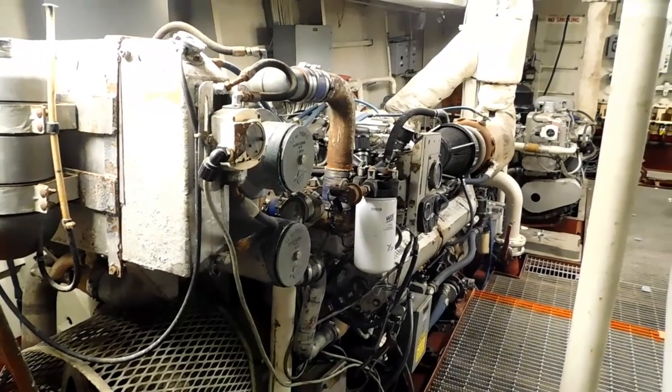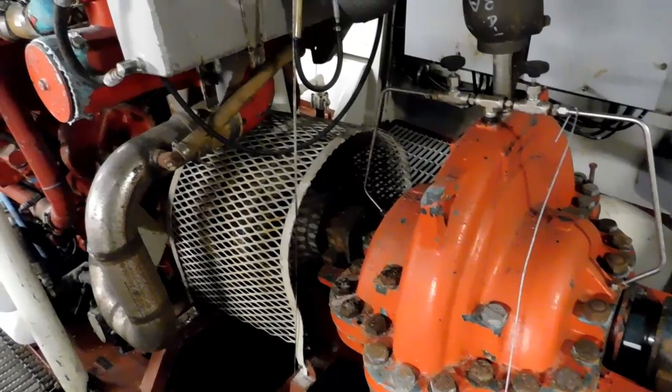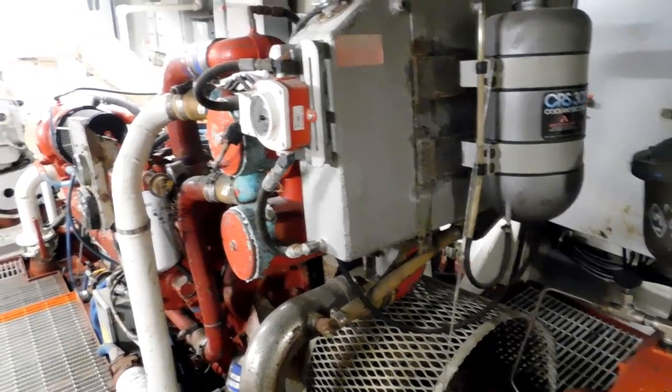The current owners were planning on using this boat for a project in the Aleutian Islands and had it all prepped to go, and then have decided that it no longer fits their application.